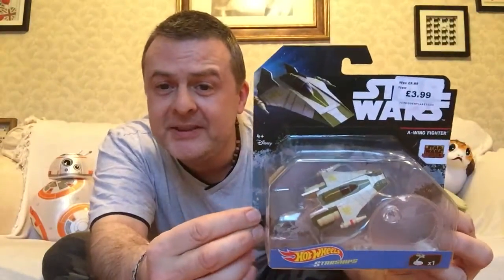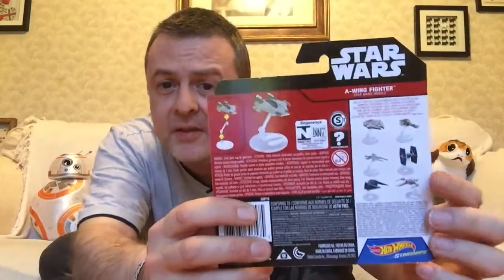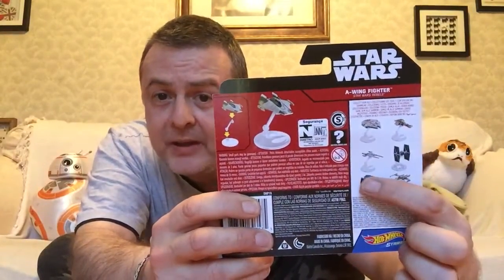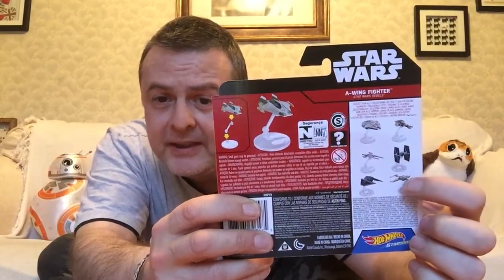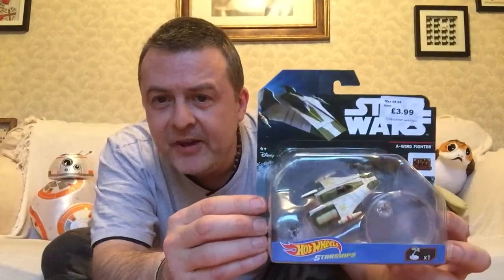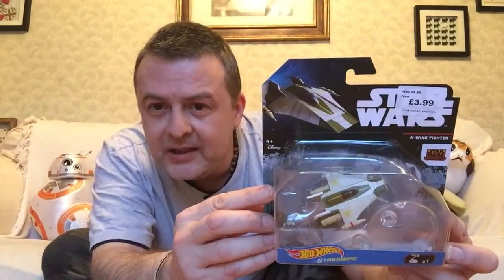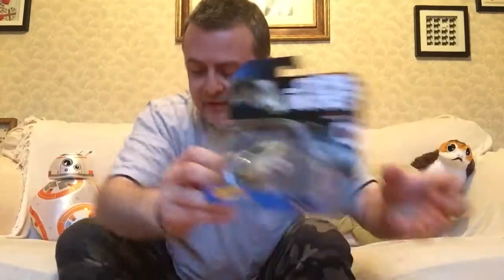Next, also from Rebels, we have an A-Wing. I assume this is Hera's A-Wing from Phoenix Squadron. Now we see on the back here the other ships. They did have that one in and the Falcon. They didn't have the U-Wing. They did have several X-Wings, particularly the Partisan one. They didn't have the Corellian Corvette, which I already have. Very nice detailing on this — love the colour scheme with the green and the yellow highlights. Very nice.